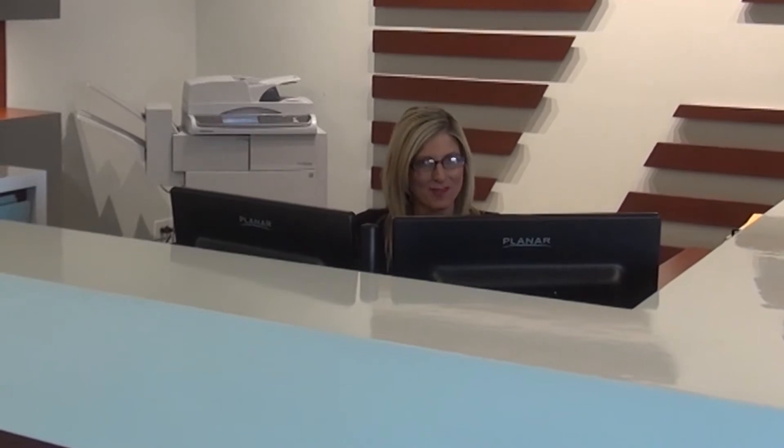Hi there, I'm Katie with The Brain Group. Do you plan on going to the PAC Expo International this November? You should!